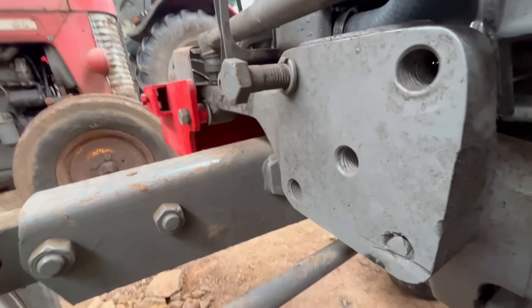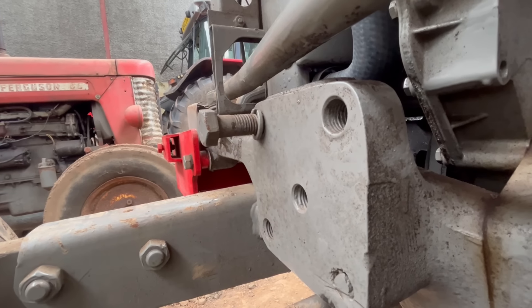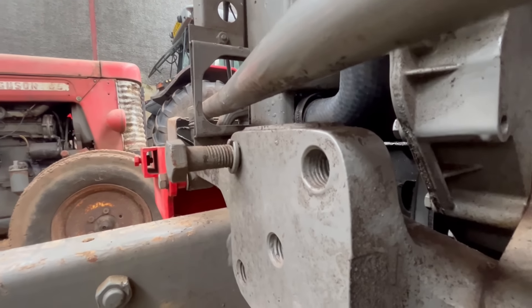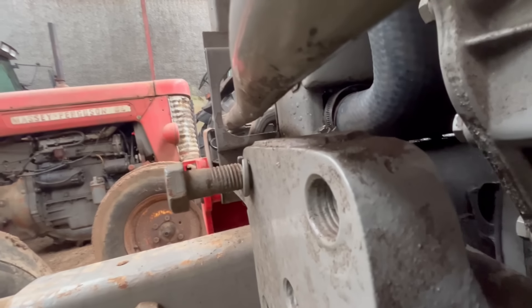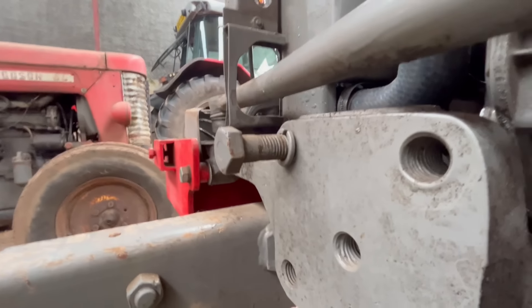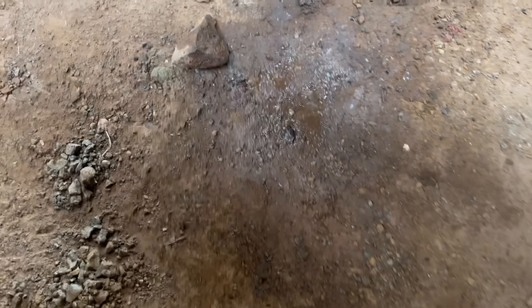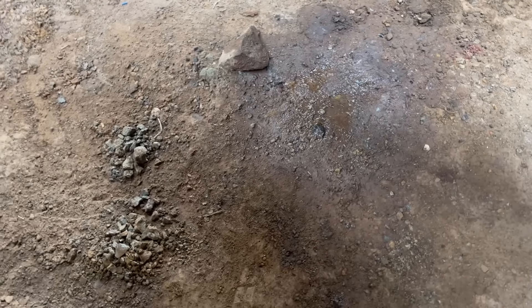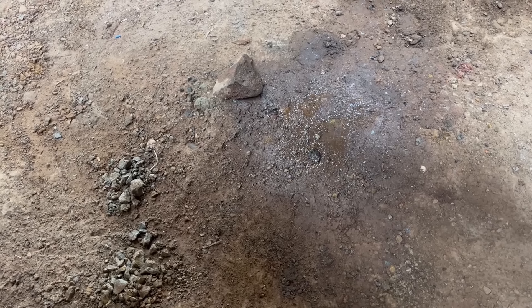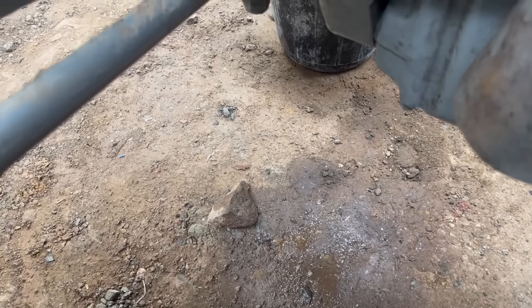Oh dear - looks like my handiwork has not been as handy. I'm going to have to take that off again. Not what you want to see after fitting a radiator - it's a good job I didn't put all the panels back on. The bottom hose is leaking and I don't know why, but anyway - take it off again.